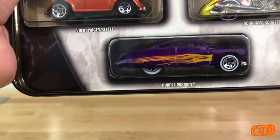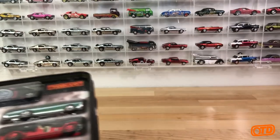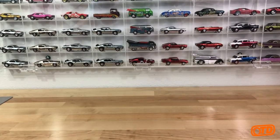Lastly we have the Purple Passion. That's obviously a collector favorite - it's been a collector favorite since it was released. I think it was 1989. So that set in a nutshell.